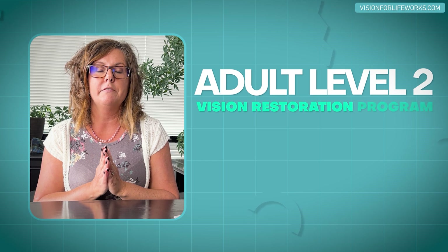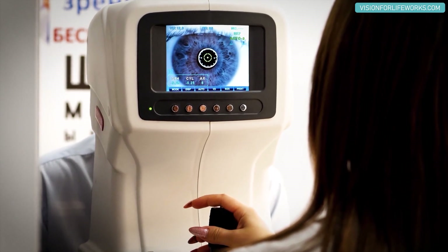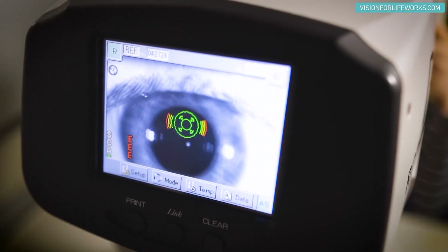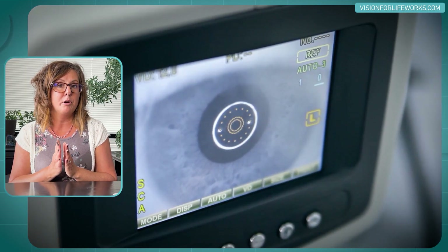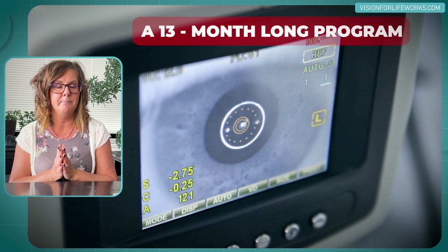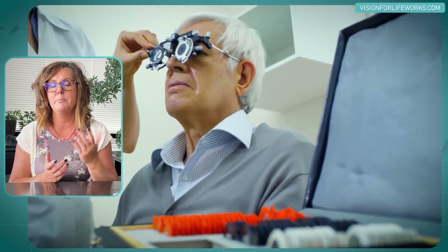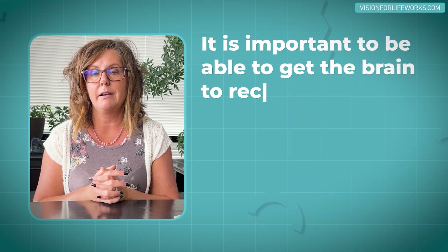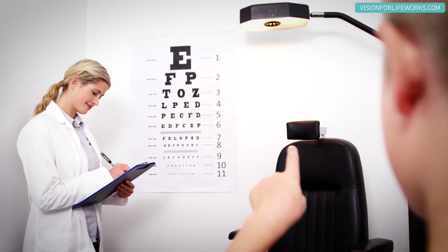In our Adult Level Two Vision Restoration program, it is similar but with a few differences. It is a 13-month program. If someone has the ability to see some shapes, outlines, colors, maybe just light perception or a little bit more, we are triggering the brain to see more distinctly and in detail. We are electrically stimulating the brain in a specific sequence and pattern in certain areas, using certain filters I developed in a protocol, to get the brain to recognize light, shapes, colors, and outlines — and potentially take that individual to being able to read the Snellen acuity chart again.